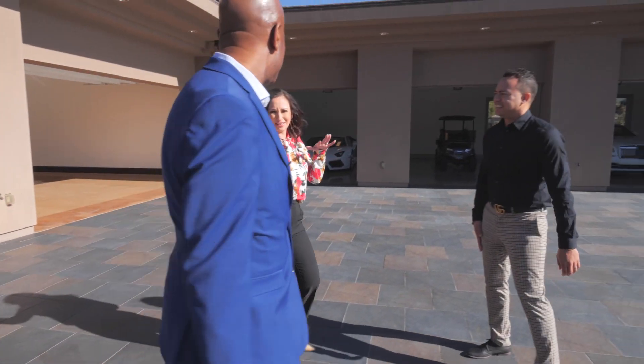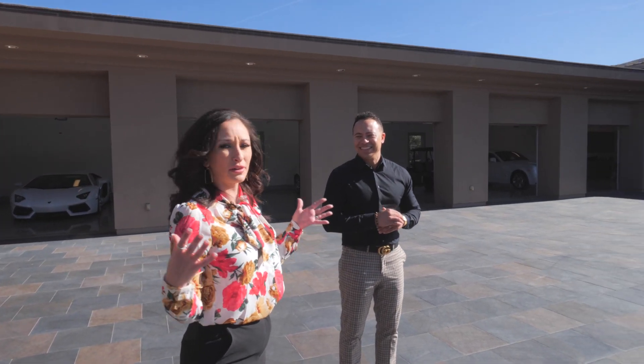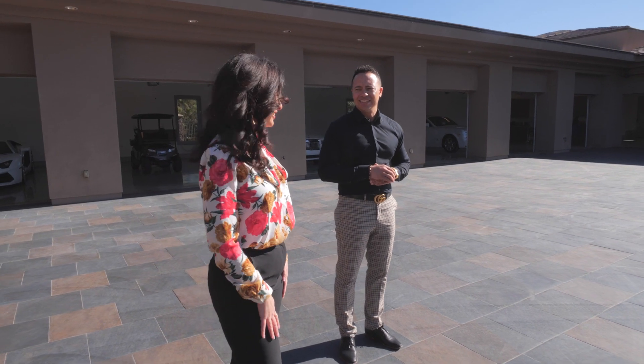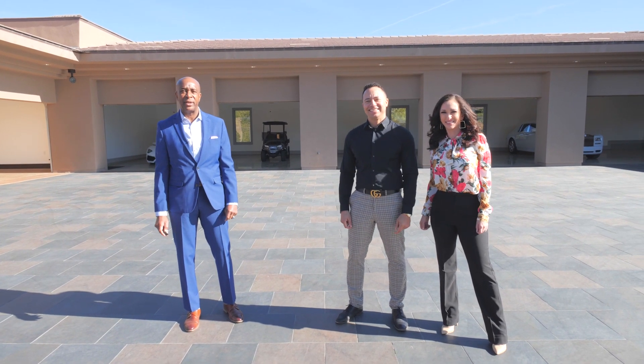When I do parties, I like to have all my different stations set up. This is so cool because it's actually broken down for literally the perfect party space — you could have all different themes and things going on in the different areas. Thank you for visiting us here today at 1198 McDonald Ranch.